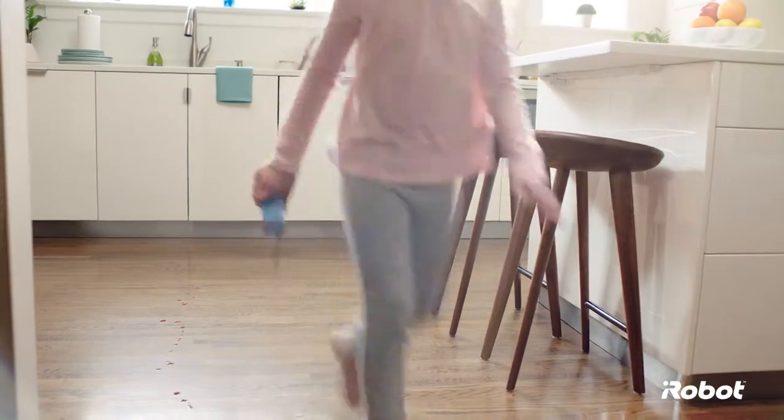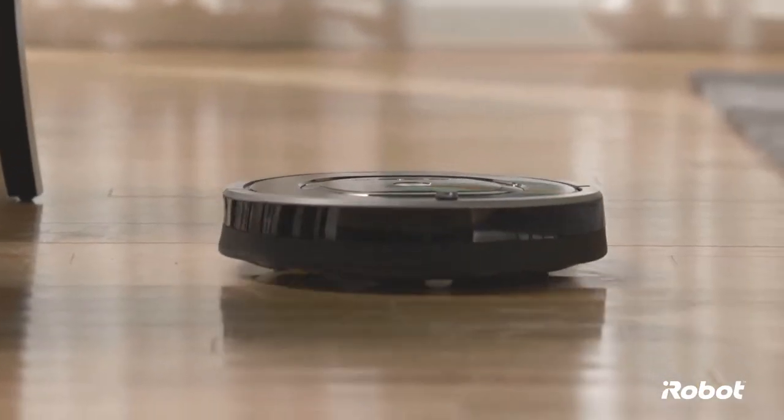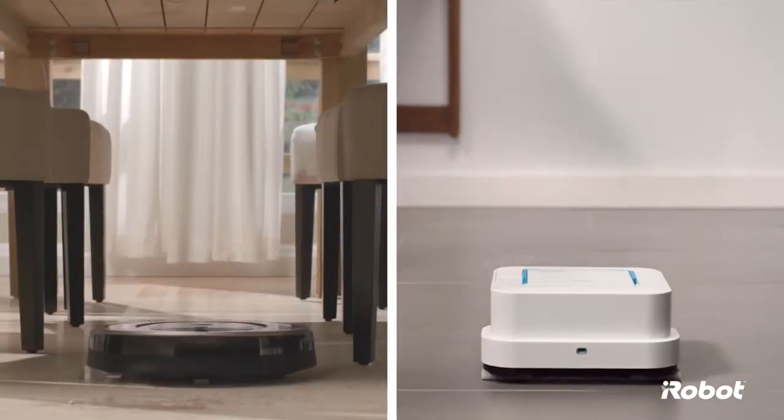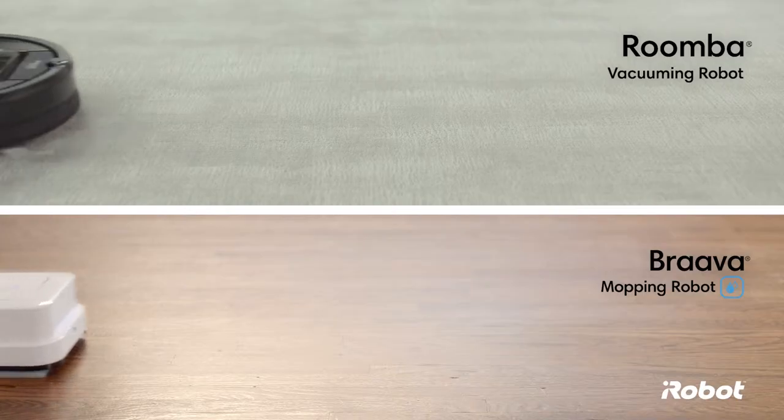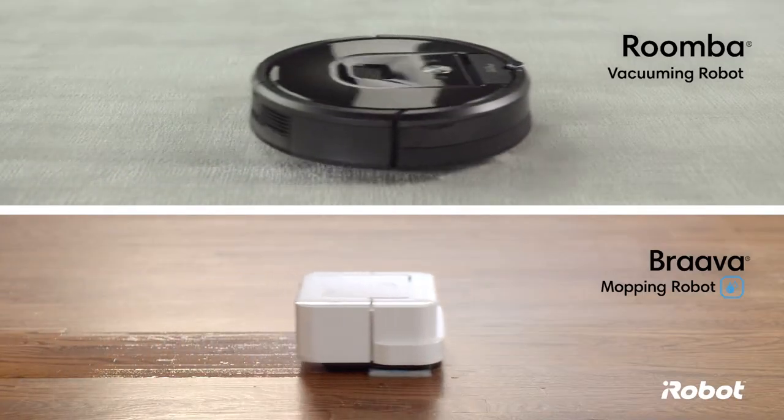Let's face it, with the dirt and dust that build up every day in your home, not every cleaning challenge is the same. Sometimes you need a vacuum. Other times you need a mop. Often you need both. That's why iRobot helps you to keep your home clean every day with Roomba Vacuuming Robots and Brava Mopping Robots.